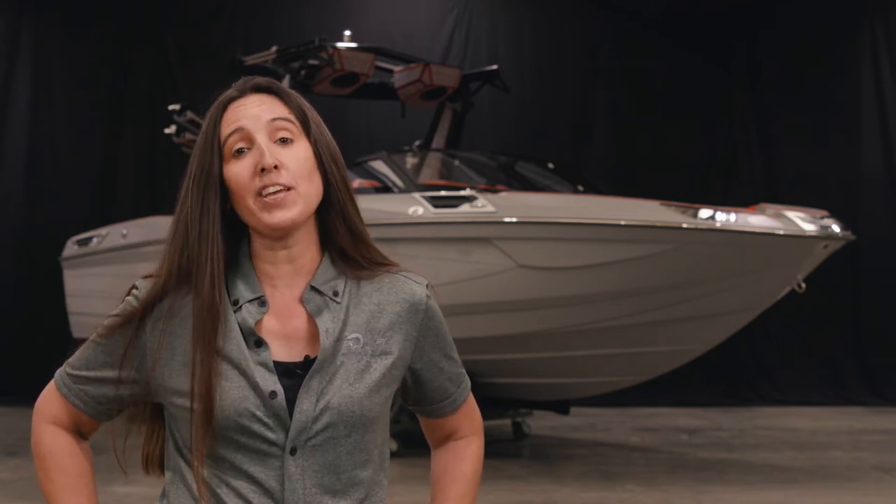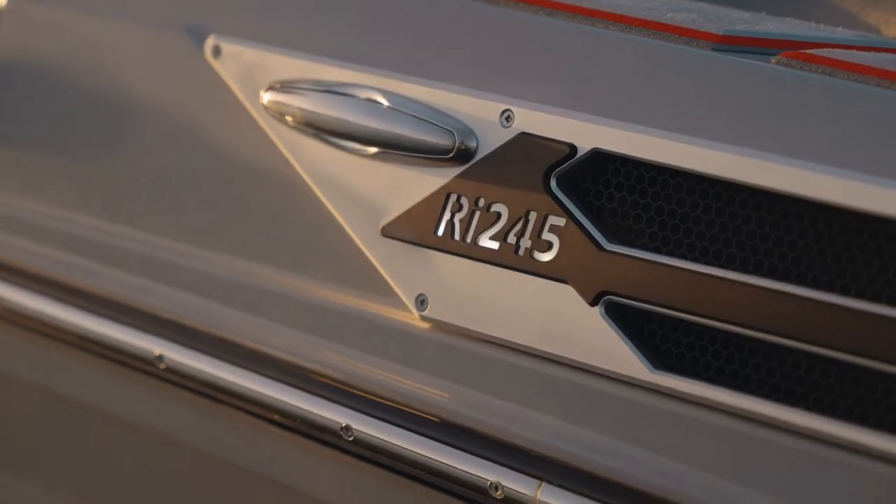Hi, I'm Amy Mozzie with Centurion Boats, and today I'm here to tell you about the all-new 2023 RI-245 from Centurion. This boat accommodates 16 passengers, has about 5,650 pounds of ballast available, and it is amazing. It is definitely the evolution of a wakeboat — let's check out why.